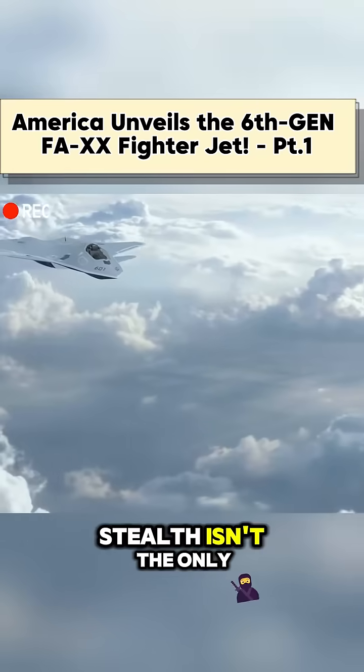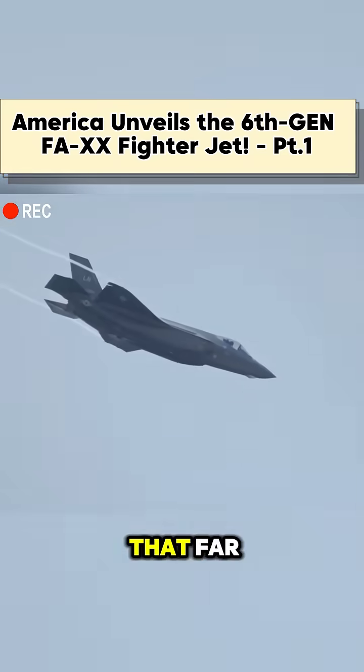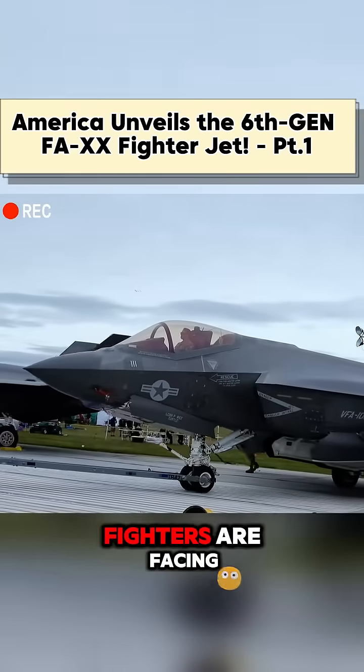But stealth isn't the only thing this new aircraft needs if it wants to be the new top dog in avionics. Before it can get that far, the F-AXX will need to correct more than a few issues that the current generation of stealth fighters are facing.